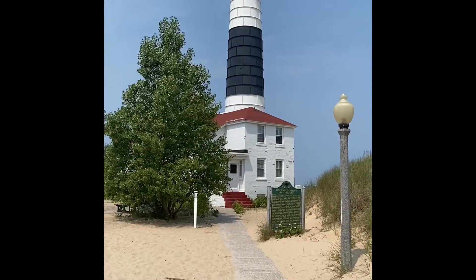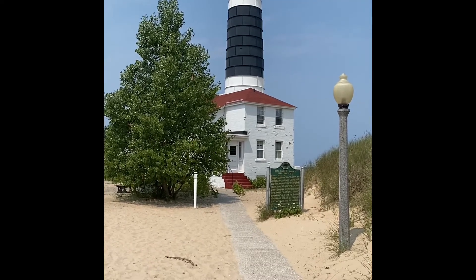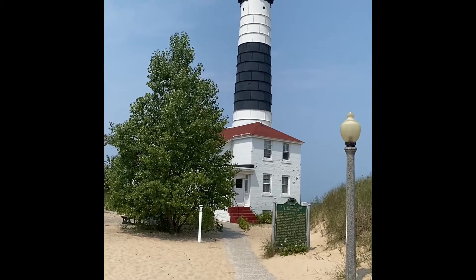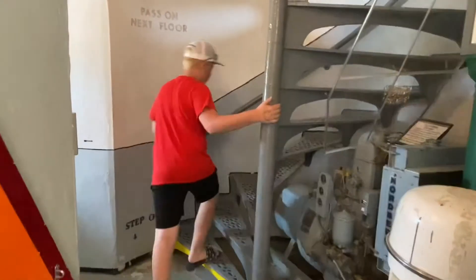That was a long two miles, but we made it to the Big Sobble Point Lighthouse. We're going to go in and take a tour and hopefully climb to the top and we'll give you some videos when we get up there. Mitch and Mike Adventure — we're on our way up. We will see you at the top — 139 steps to go.